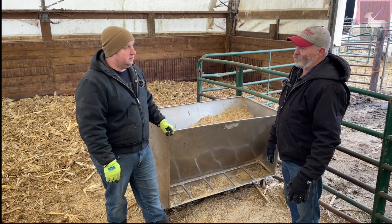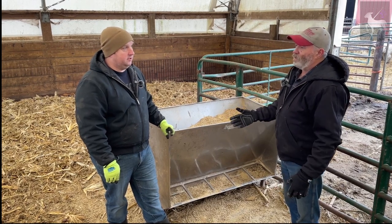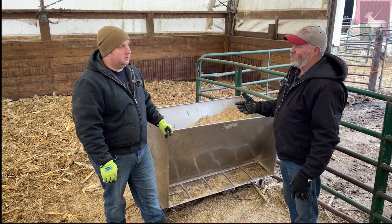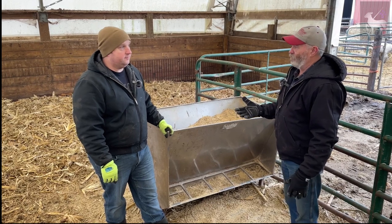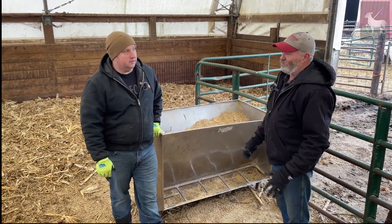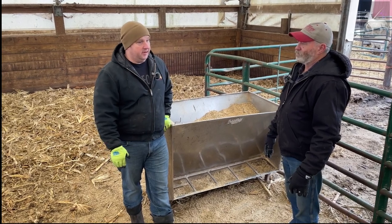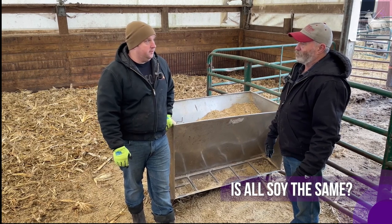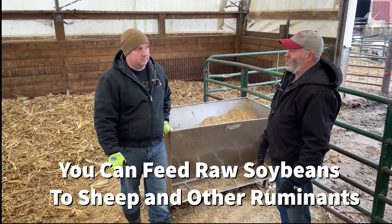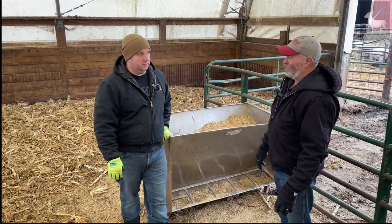Rick developed a high soy hull ration for a customer who runs a lamb feedlot with animals constantly coming in and out. Previously lambs coming in not used to a high starch diet would get sick. On the soy hull-based ration, there are no problems with lambs on full feed even with constant turnover. Raw soybeans can be fed to ruminants — they'll process them but won't get 100% of the value without cooking. You cannot feed raw soybeans to monogastric animals like chickens and pigs at all.